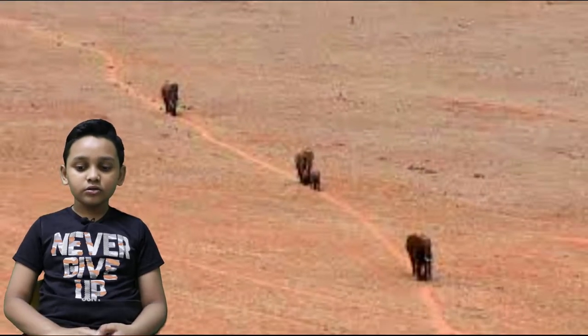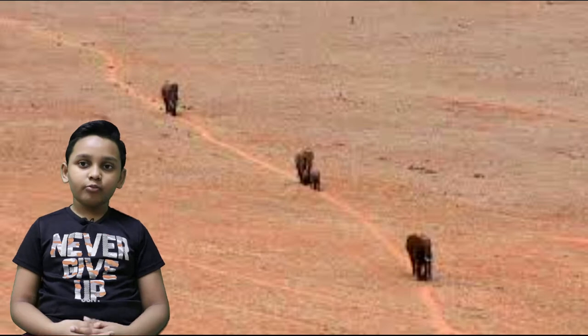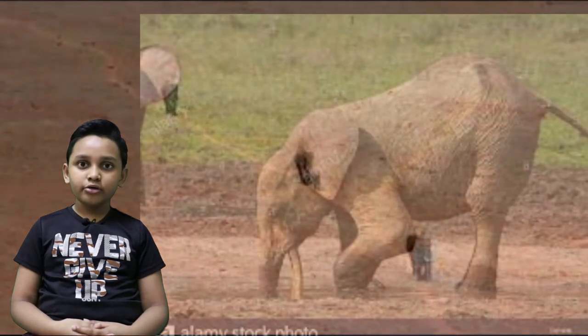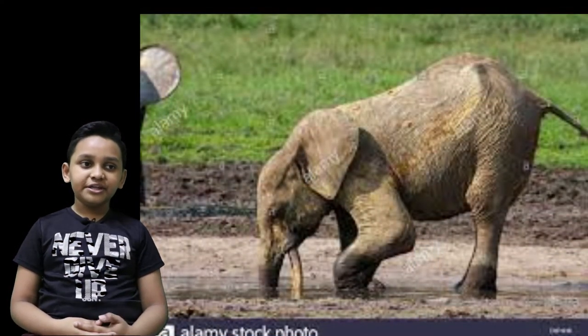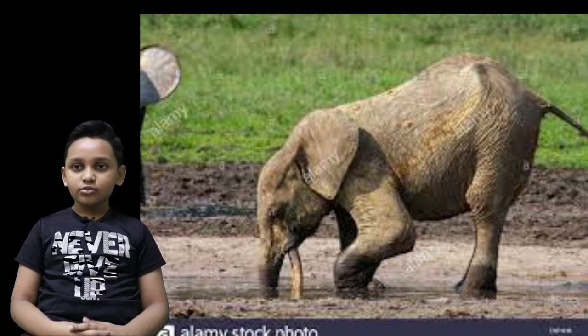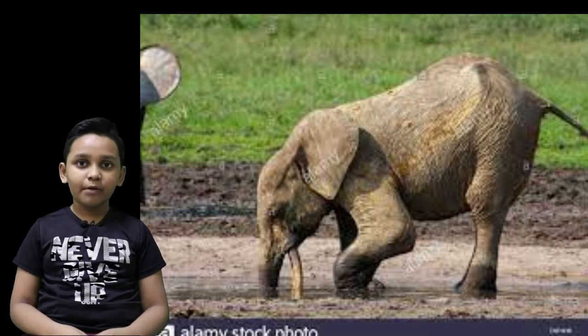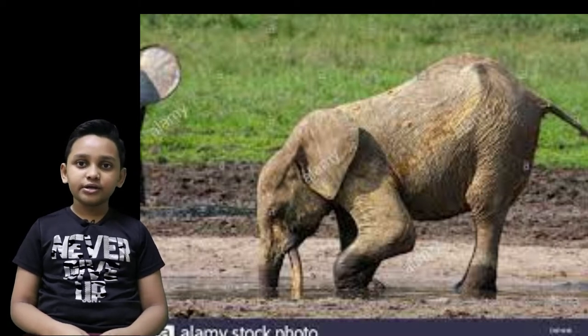Elephants also travel long distances to find food and water. When they know there's water underneath them but cannot reach it, they dig deep holes to access the water, so first they can get a drink, then other tired creatures passing by can also get a drink.